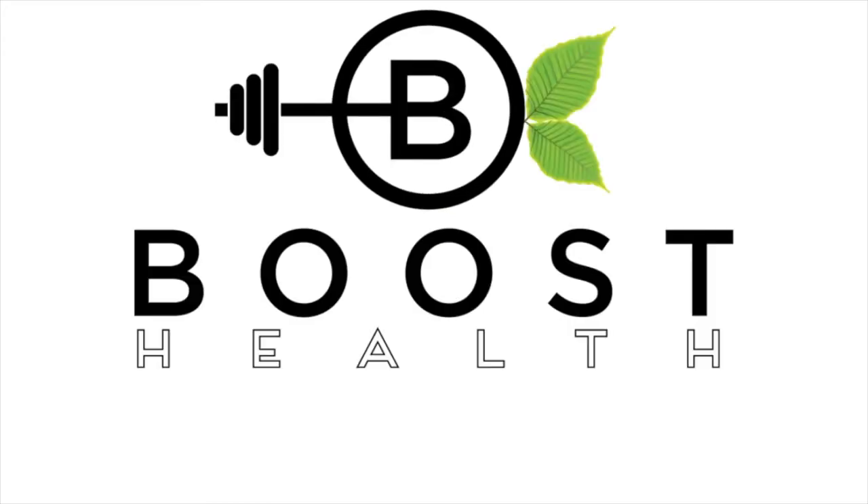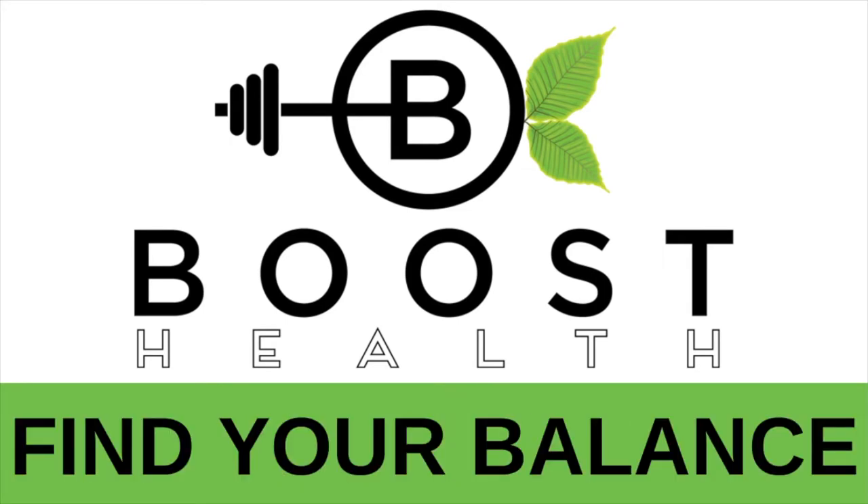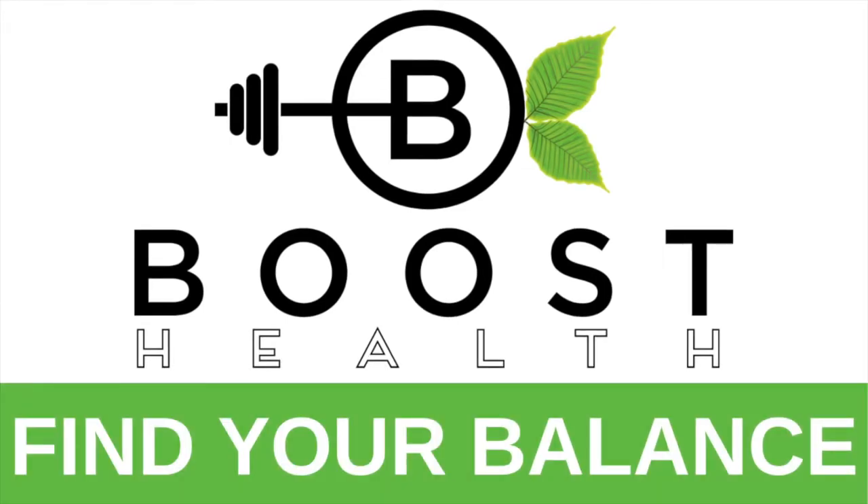Welcome to the show. Find your balance. That is our goal here at Boost Health.